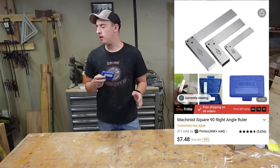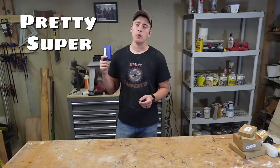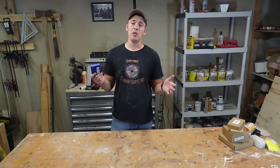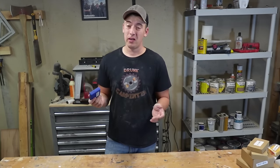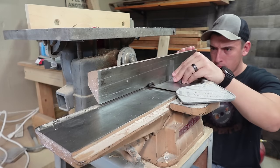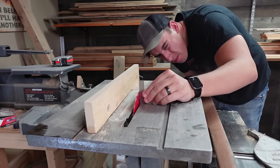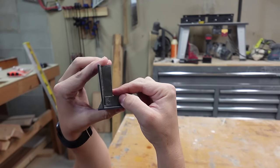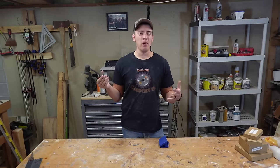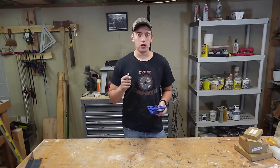Coming in at $7.48 is a little ground engineering square. These are awesome — you gotta have one in your shop. It's pretty critical to know you've got at least one square that you know is completely accurate. On the website, it says it's within one-tenth of a degree. This square is great for double-checking your joiner and table saw to make sure the blades are running at a 90-degree angle. Engineering square at $7.48 — you're probably not saving that much money, but if you're always trying to save a dollar, I think this is a good deal.